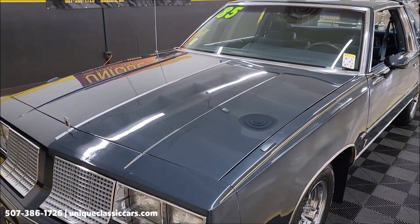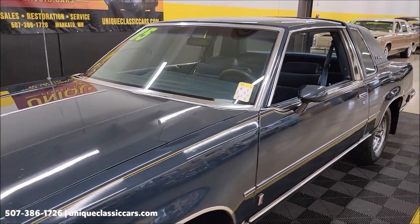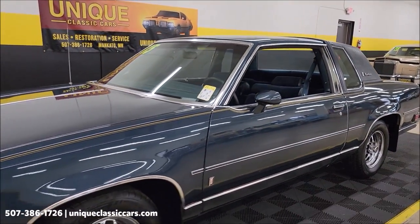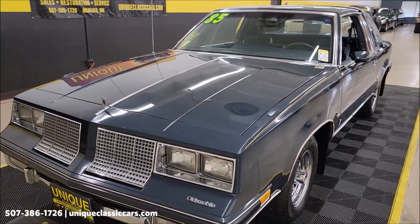Dark blue metallic, paint code 31. I've been around this car some and I haven't noticed any major areas where there's overspray or paint lines, so I wouldn't be surprised if all or much of this is original paint.